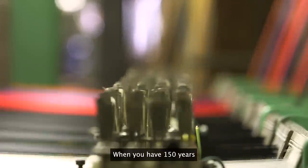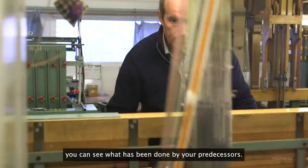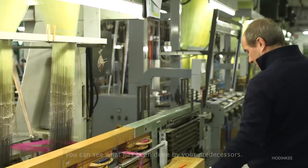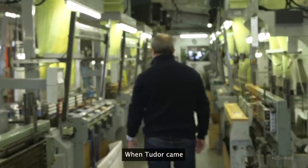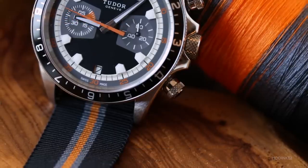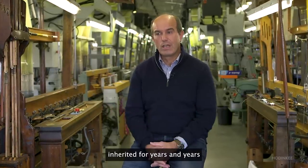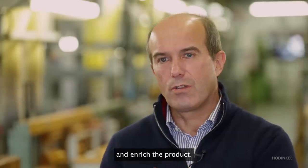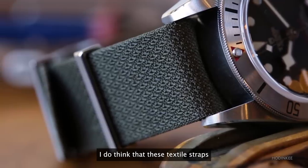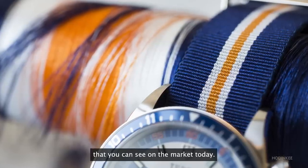When you have 150 years of company behind you, you can see what has been done by your predecessors. When Tudor came, this was exactly what we had to do with them — use our know-how inherited for years and years and enrich the product. I do think that these straps are very, very different from all those that you can see on the market today.